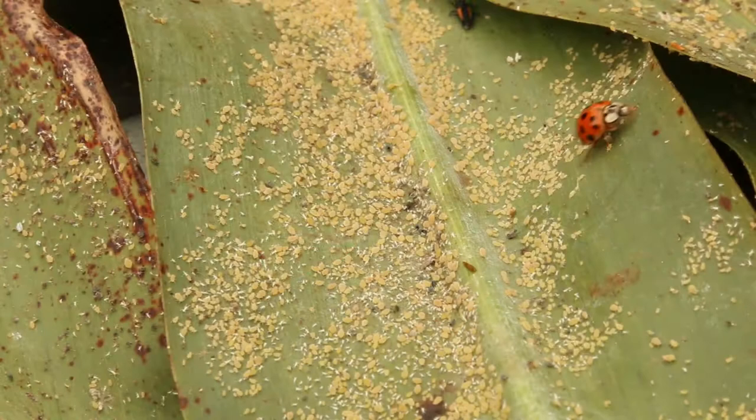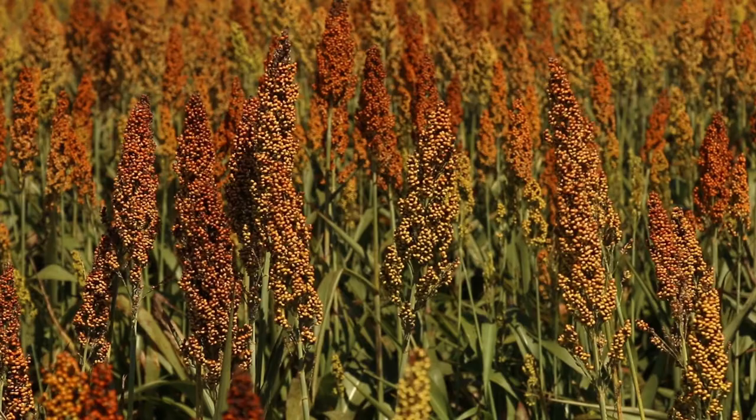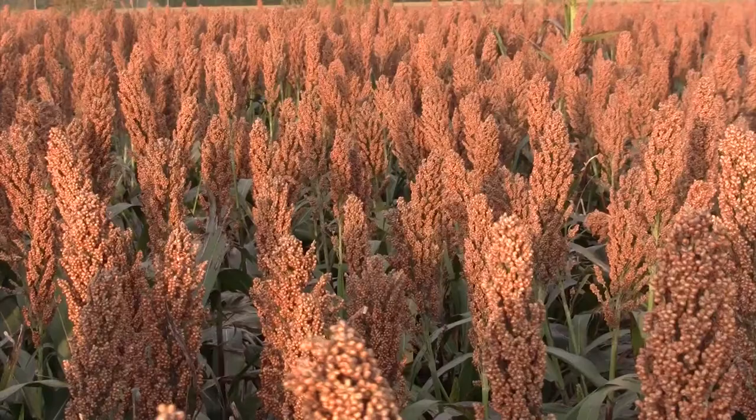Initially going into the sugarcane aphid situation in 2014, most people logically assumed the damage level would be similar to what they'd experienced with other crops and other aphids, but quickly we realized that wasn't the case. Now that we have an appreciation for the damage potential and know we can control it, it just takes timely scouting and management. I think we can manage them and our growers are up for the challenge.